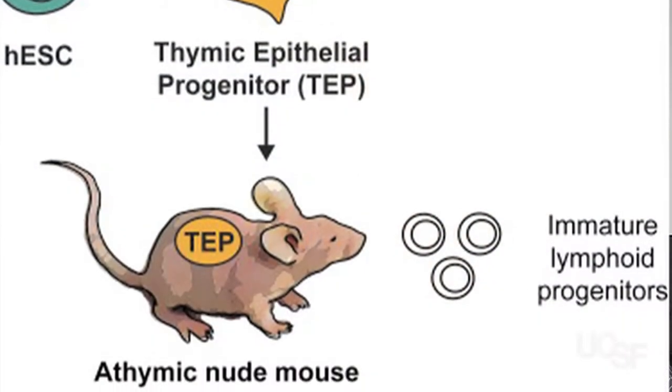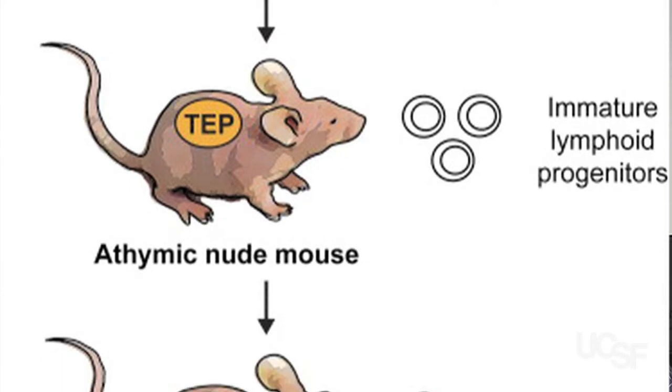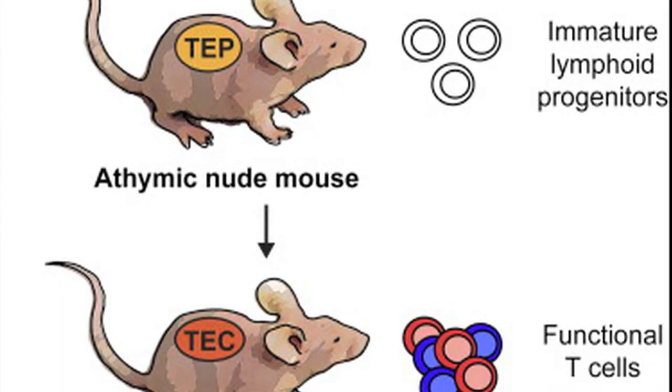Our work raises the specter that we can help people who are suffering from immune diseases. Our immune system is very good at defending ourselves against viruses or bacterial infection, but sometimes it goes awry and actually attacks our own cells in our own body. We call this an autoimmune disease.